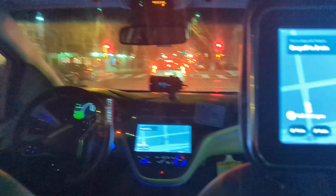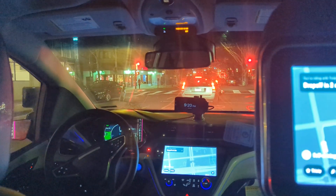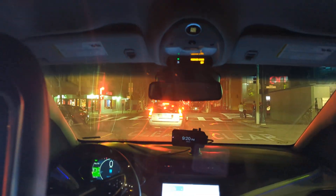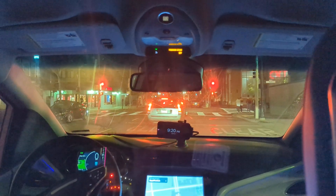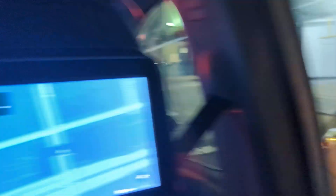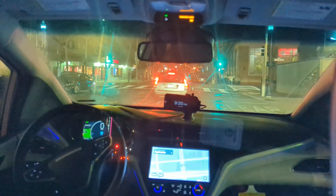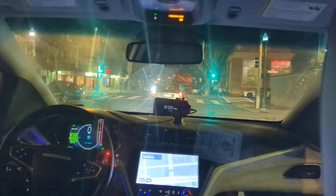This ride has been pretty uneventful — the car hasn't done anything weird. This is interesting: there's an intersection up ahead with a red light, but the car has stopped back here because there's an entrance to a parking garage. The car has left a gap so that cars can get in or out, rather than pulling right up behind the car in front. And here's an example of a car coming out.